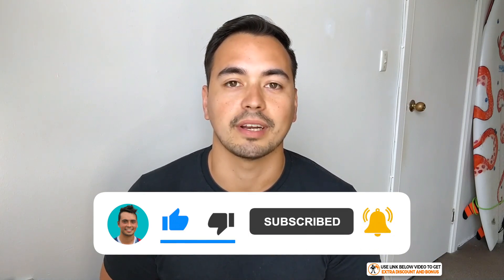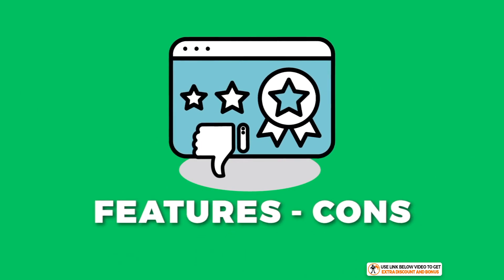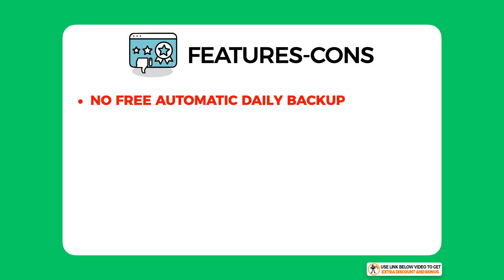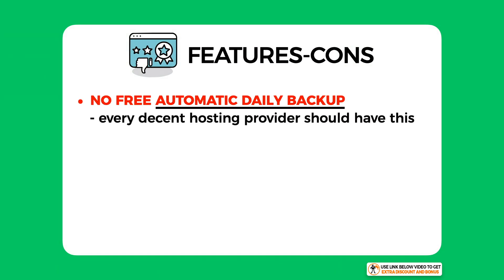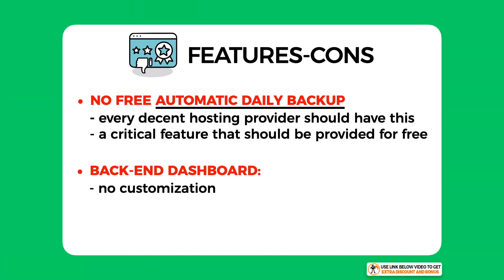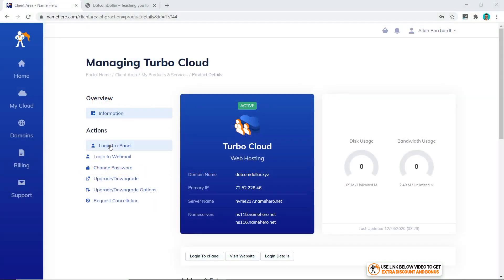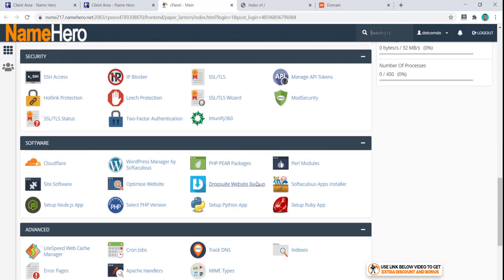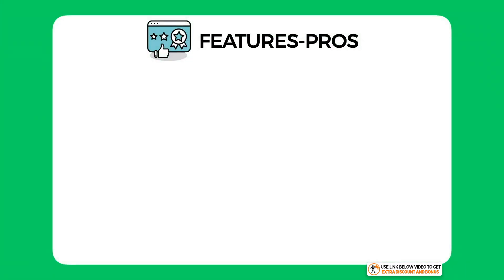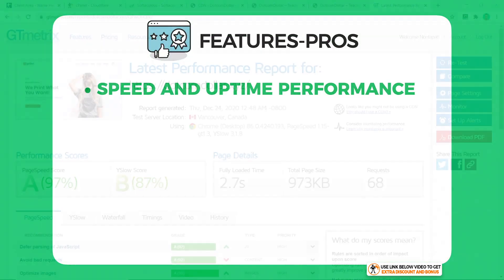Now for features — let me start with the cons. First, not having a free daily backup is just not good enough nowadays. Every decent hosting provider is expected to have this — you can't underestimate how critical this feature is, and you shouldn't have to pay extra for it each month. The next con is their back-end dashboard: it does not have any customization or shortcut buttons to help you build your website more easily. They pretty much only have one button to click to access cPanel, which would be especially unhelpful for beginners.